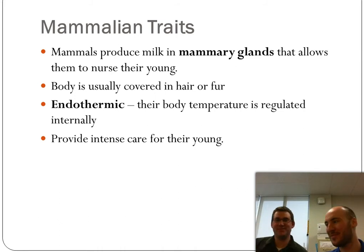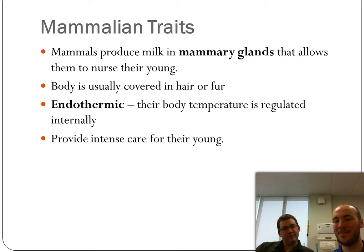Mammals are endothermic. As you probably know, your body regulates its own temperature. You don't have to go lie in the shade — though there are limits. If you've run for a while your body temperature gets really high, but for the most part your body is always regulating that temperature. That's what makes you endothermic — 98.6 degrees. Mammals also generally provide intense parental care for the young, unlike most of the rest of the chordates.